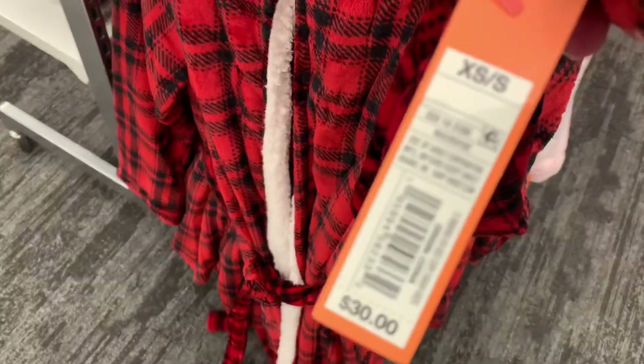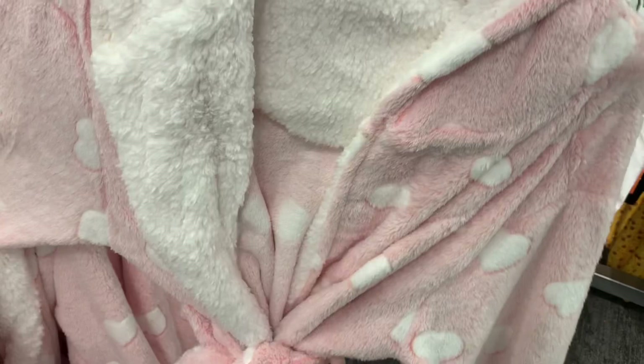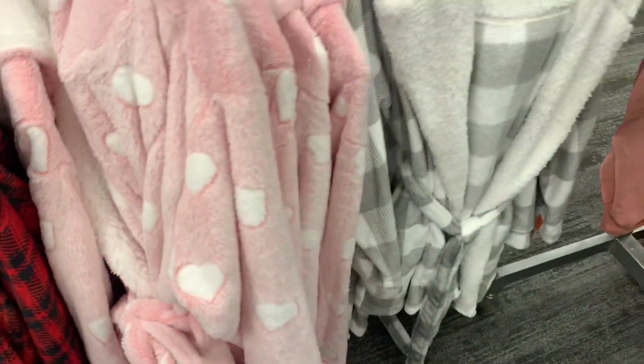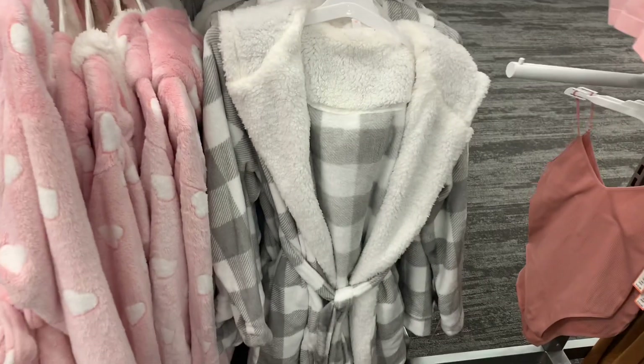These ones are more expensive though — they are $30. You can also get this style with hearts and pink, which is definitely good for winter. And they also have one with plaid on it too. So adorable.